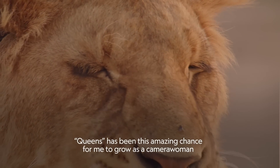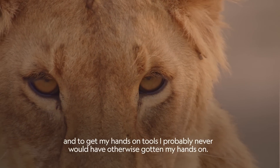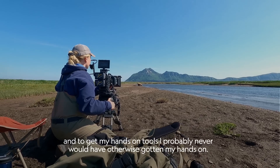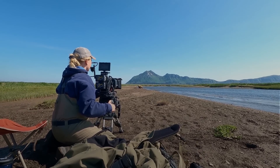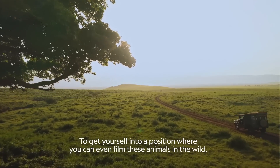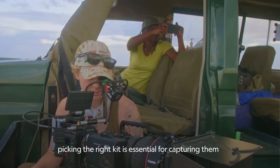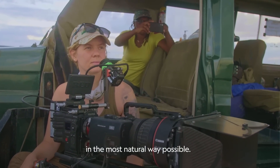Queens has been this amazing chance for me to grow as a camerawoman and to get my hands on tools I probably never would have otherwise gotten my hands on. To get yourself into a position where you can even film these animals in the wild, picking the right kit is essential for capturing them in the most natural way possible.